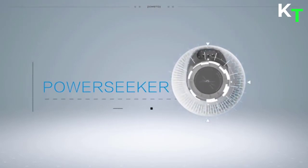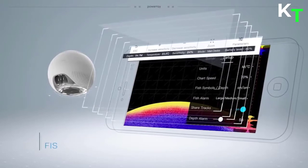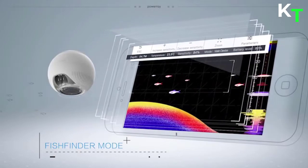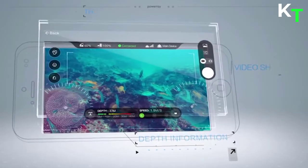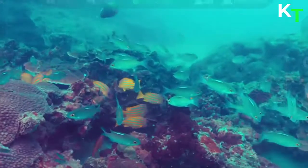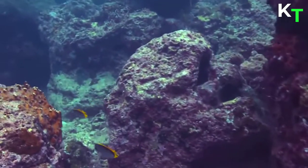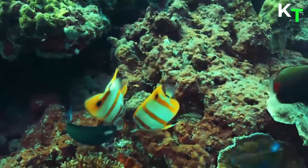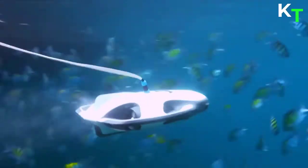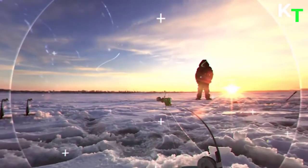PowerSeeker FishFinder, an optional add-on component, can detect fish up to 230 feet below the surface. Its sonar system can detect underwater landscape, temperature data, depth, and fishing hotspots, and alerts users through the Vision Plus app when fish are detected. It visualizes your fishing experience, even if you aren't an experienced fisherman. PowerRay and PowerSeeker can take your fishing to the next level. You can also utilize PowerRay for underwater exploration and ice fishing.